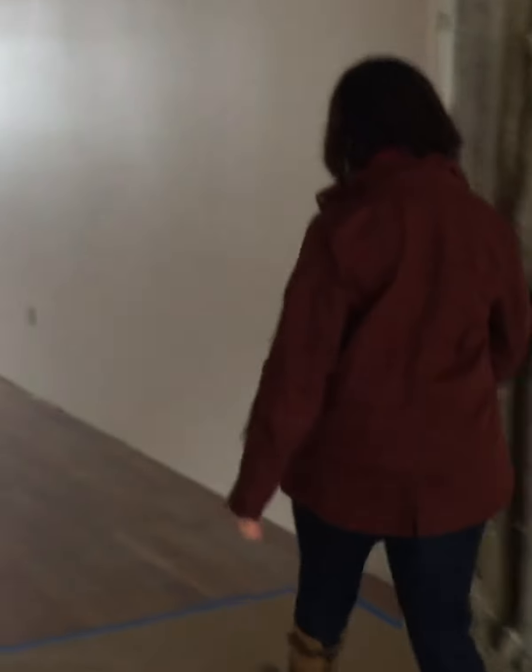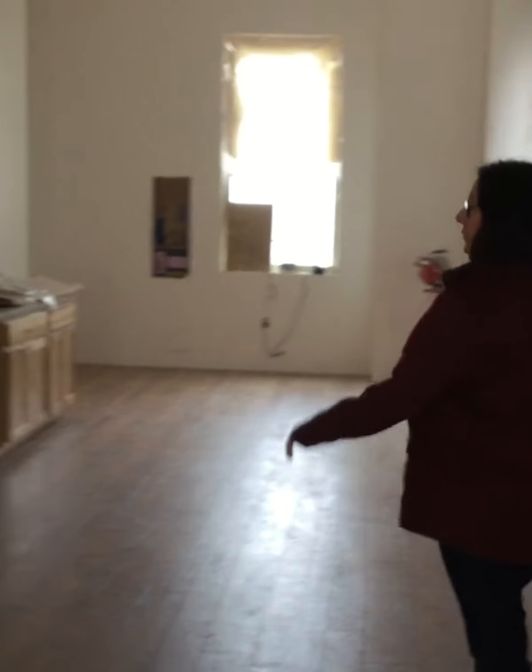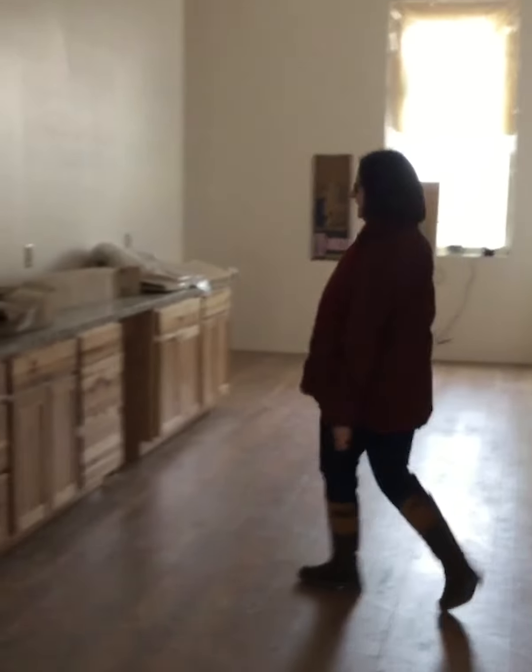You can hear the guys working in the background. Here's our conference room and what's going to be a fully stocked kitchen. We have new cabinets and countertops.